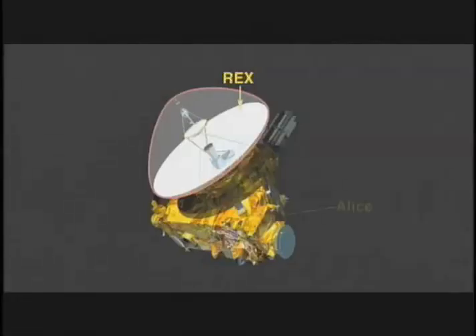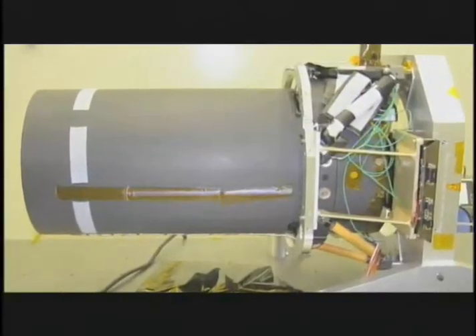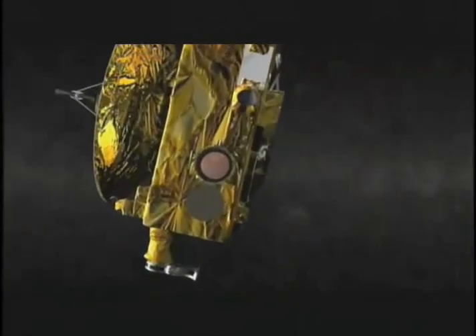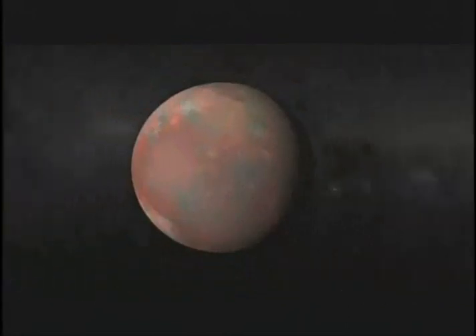We pick names for most of our instruments. We have Rex and Alice and Ralph, and it's just a happy family. The black and white telephoto camera, called LORRI — the Long Range Reconnaissance Imager — will be used for navigation in the months before closest approach and to study Pluto's surface.